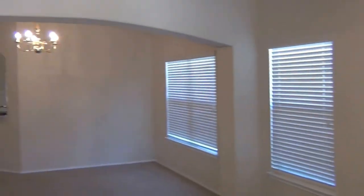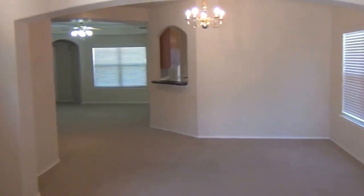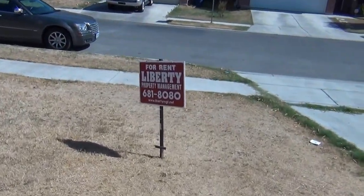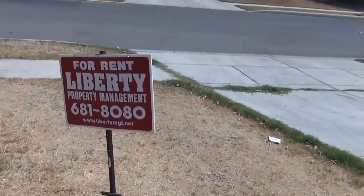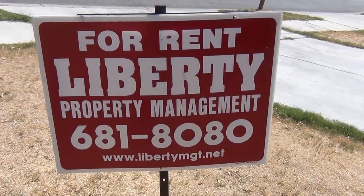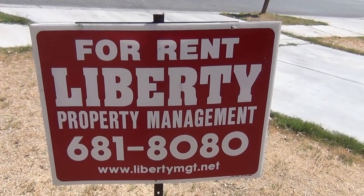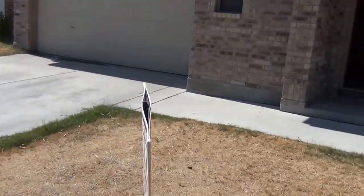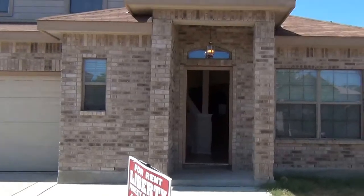One more look here before we go back outside. Once again, that's our contact info — Liberty Management, 681-8080. Give us a call and we'll give you more info, or if you'd like to come take a look at it in person, we can do that.